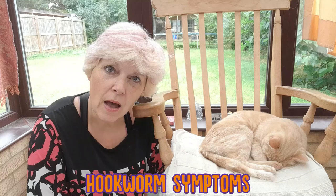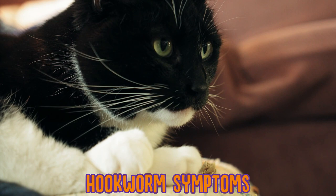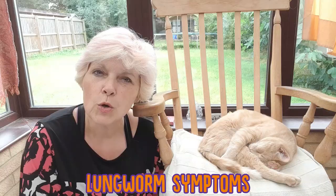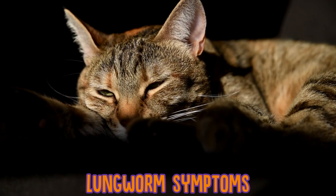Hookworm isn't quite as common as the other types of worms, but it's still good to know to look out for. Hookworm symptoms: they feed off your cat's blood via their small intestine, and in some cases this can be fatal, especially in kittens. Common signs to watch out for include blood in your cat's stool, diarrhea, and abdominal pain.